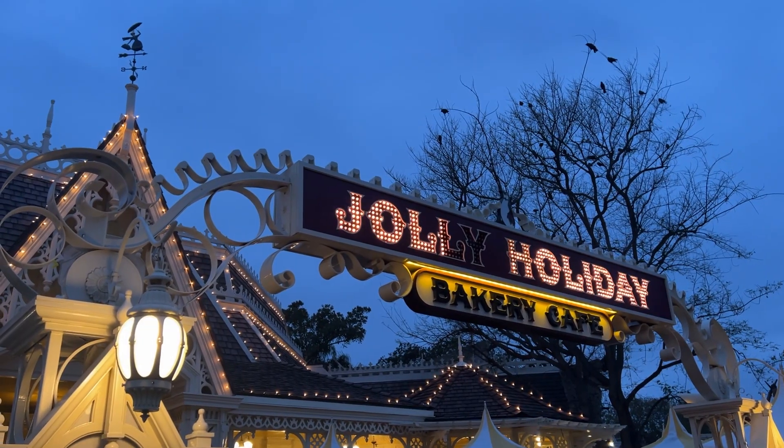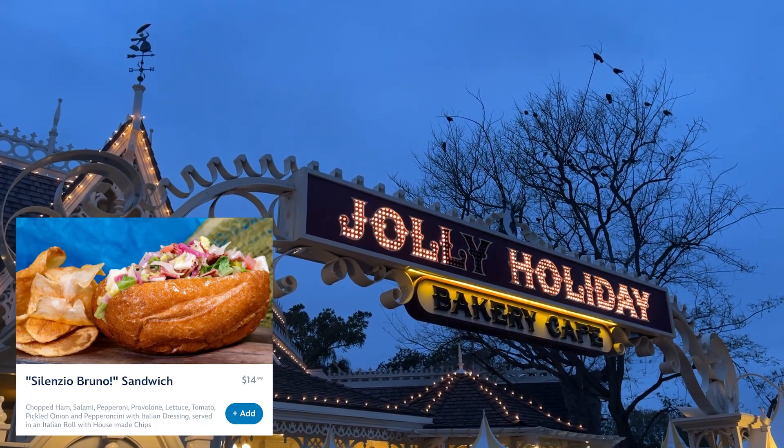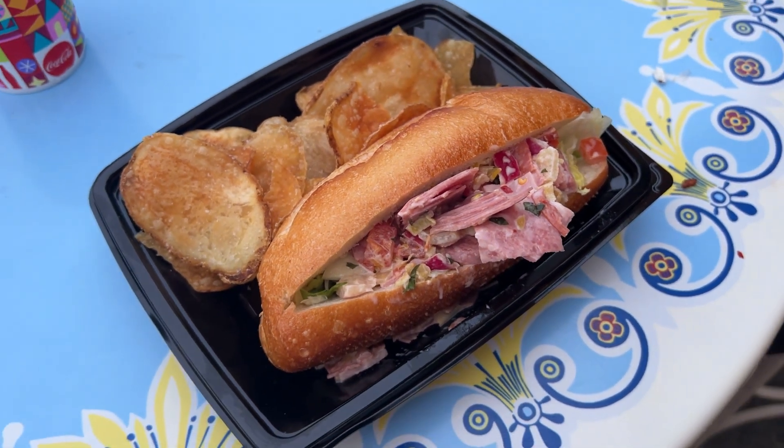We are heading over to Jolly Holiday where the Pixar Fest food tour continues. Bill is getting the Silencio Bruno sandwich — it's like a chopped Italian-style sandwich with meat, veggies, and cheese. Bill's verdict: it was really good, probably one of the better special event items he's had. Glad he's enjoying it!